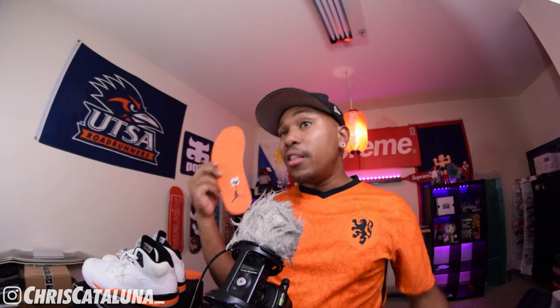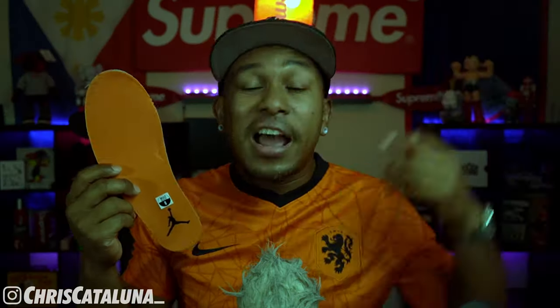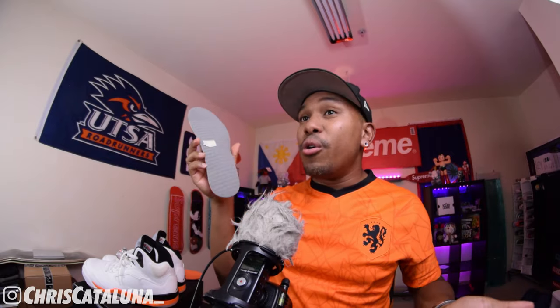The insoles are removable in the event that you have your own orthotics, knee pronation insoles, or whatever the case may be. You can rock some Heliflux Boost-like insoles, or Soft Soles like myself — I have a link in the description below. The stock insoles are an orange piece of fabric with a black Jordan Jumpman, laid across a thin piece of gray foam that offers little to no comfort and support.